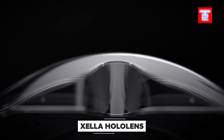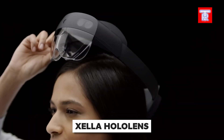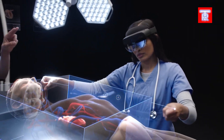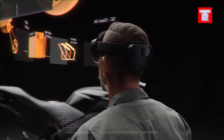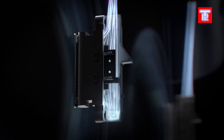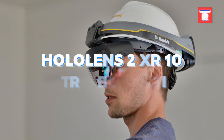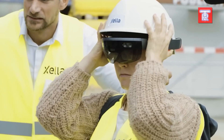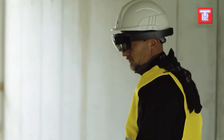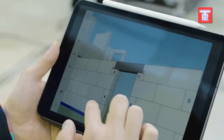Microsoft's HoloLens augmented reality headset has been utilised for various purposes, such as surgery, distance learning, and even programmes for the Curiosity Rover. Now it is being used to provide a glimpse into the future of construction. The HoloLens 2 XR10 Trimble Edition headset features a unique exterior design, including a construction helmet, and the internal system has been updated as well.